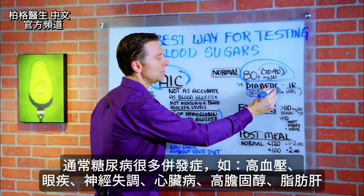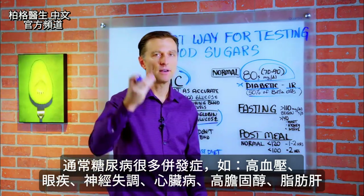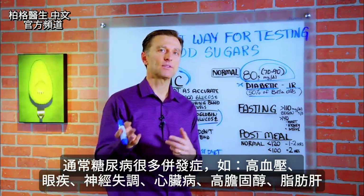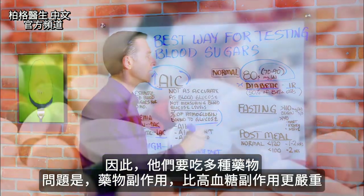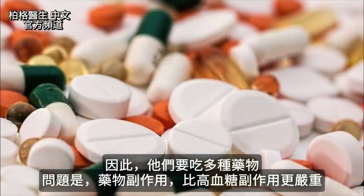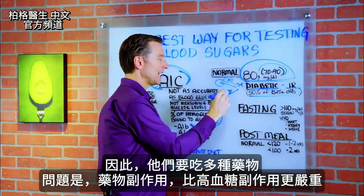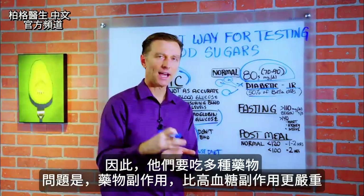Usually diabetics have a lot of complications: high blood pressure, eye problems, nerve problems, heart problems, cholesterol problems, and a fatty liver. So they're on a lot of different medications. The real problem is the side effects from those medications are sometimes worse than the side effects from the high sugar.